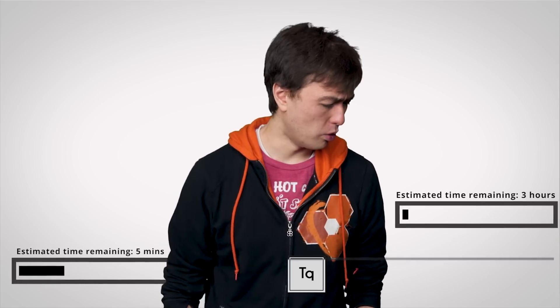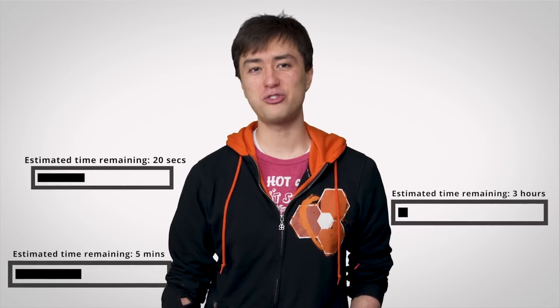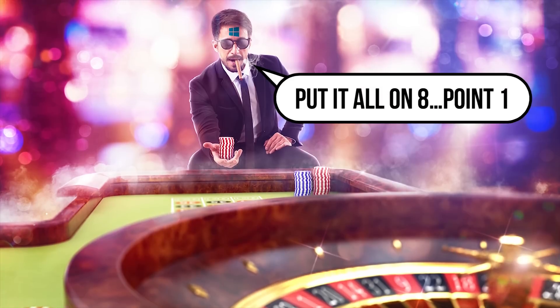5 minutes, 3 hours, 20 seconds? If you've ever installed a program, updated your OS, or moved files from one location to another, you've probably seen how the estimated time remaining can jump around wildly, sometimes to the point where you feel like Windows is just guessing like someone at the roulette wheel. And perhaps even more perplexing is the fact that this has been an issue for 3, 10, 30 years?